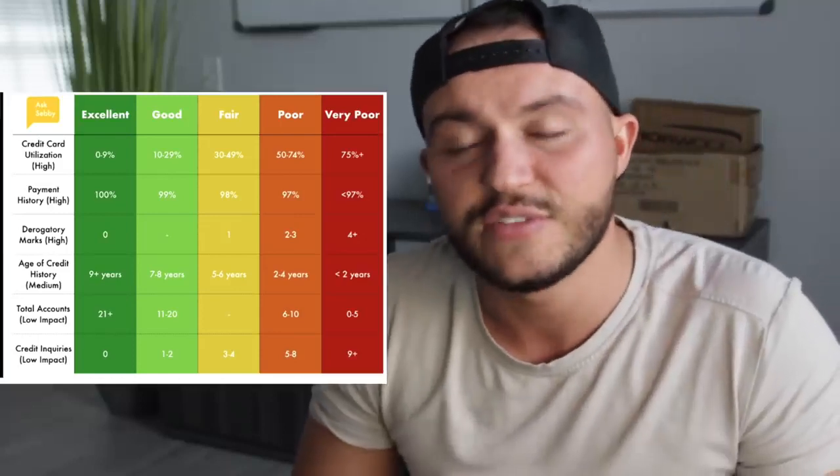Next is derogatory marks. This would be closing accounts that are in debt — you owe a lot of money, and there are collection calls coming after you. This is a high, upper-medium detriment to your credit score. The goal is to not close accounts, and definitely do not close them if you have a lot of debt on them. The best thing to do — and this is a whole other topic — is that sometimes you can negotiate your debt. If you have a debt with a collection company, you can negotiate it to be less. But at minimum, make your minimum payment and at least look like you're trying to pay, until you can get additional income to wipe out that debt.